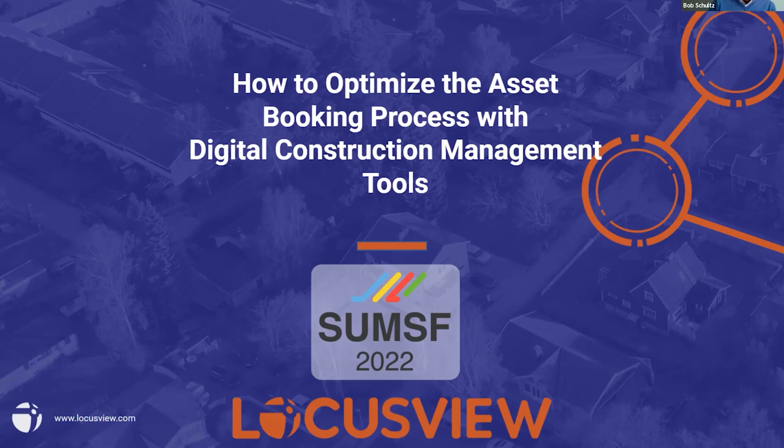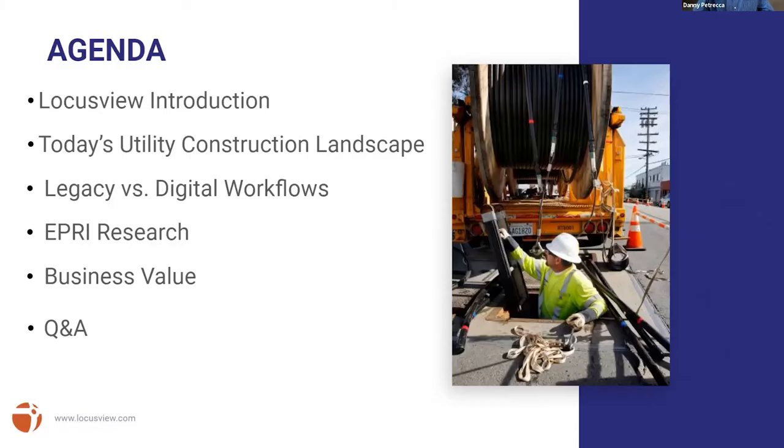My name is Bob Schultz. I am the Electric Utility Industry Specialist at LocustView. I've been a utility guy for almost 40 years, and I bring to the table a great deal of information and knowledge about how the electric and gas utility business works — from design, through construction, through closeout, and system support. I started with LocustView last year.